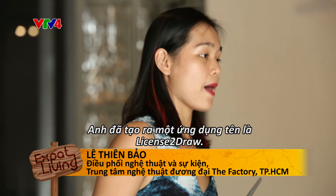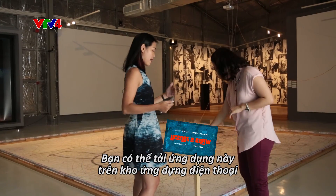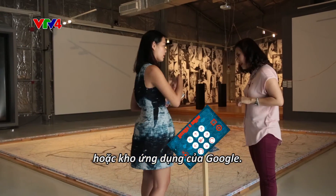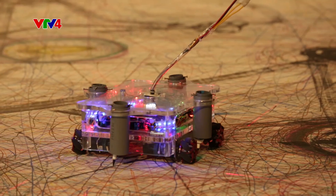Udam Trang Nguyen created an app called License to Draw. License to Draw is an app that you can download on the App Store or Google Play Store. You download it on your device, and then from this, you can start controlling the robot.